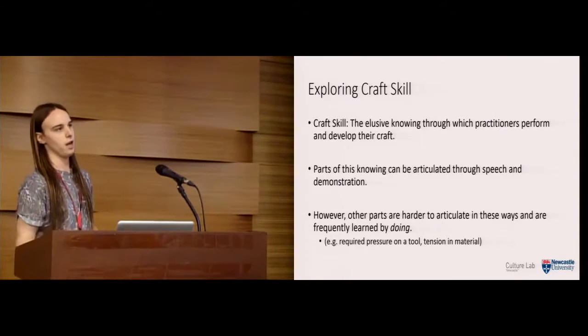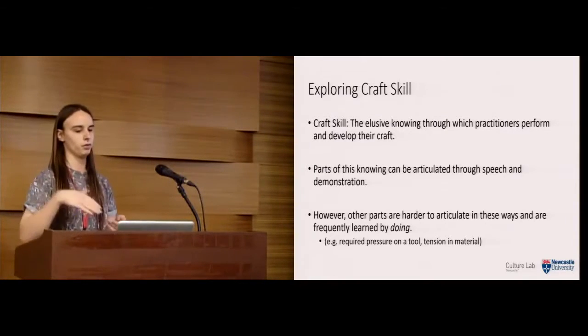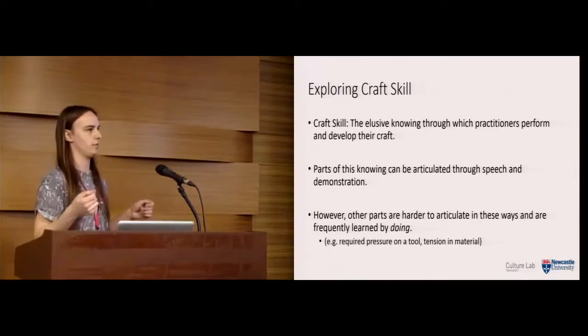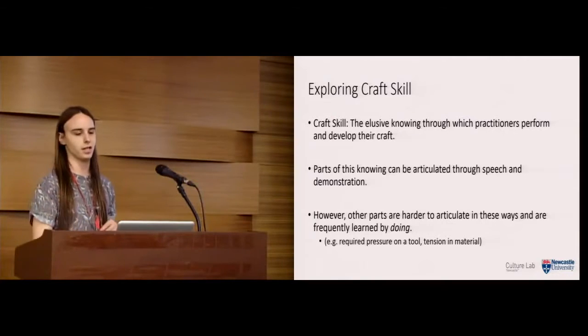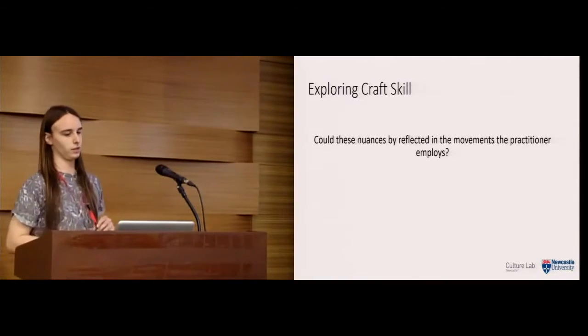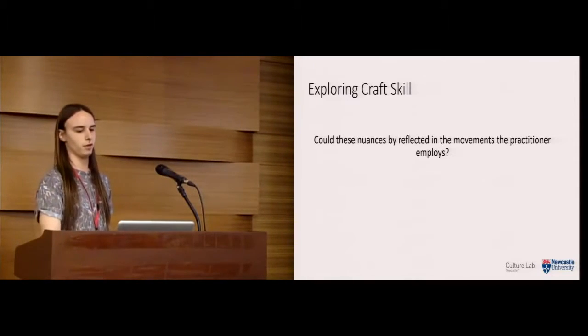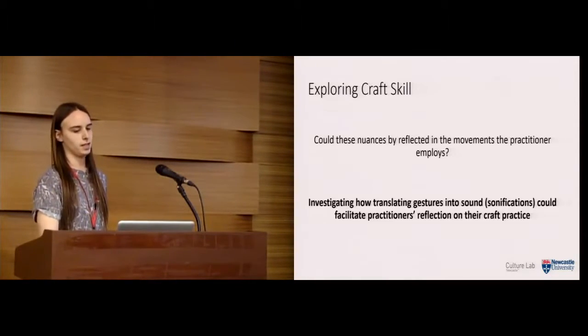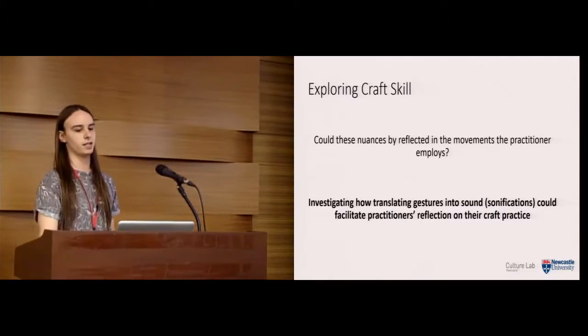For example, learning what kind of pressure is required on a tool for a certain technique, or how much tension to hold in the material — you can't really communicate that through strict speech or demonstration. It has to be learned by doing. So we were thinking: could these nuances be reflected in the movements the practitioner employs? Our study investigates how translating gestures into sound — sonification — could facilitate practitioners' reflection on their craft practice.